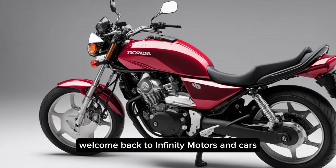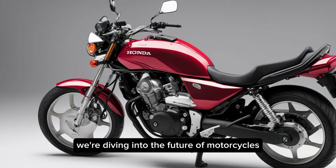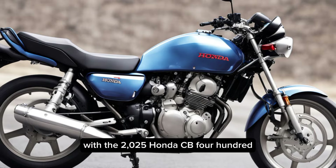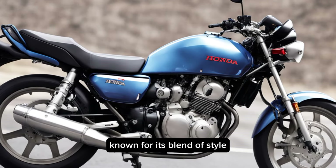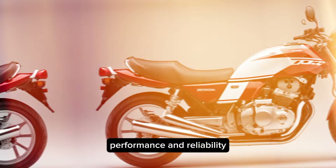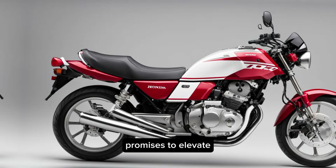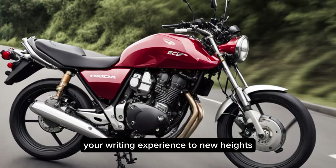Welcome back to Infiniti Motors and Cars, where today we're diving into the future of motorcycles with the 2025 Honda CB400. Known for its blend of style, performance, and reliability, this latest iteration from Honda promises to elevate your riding experience to new heights.